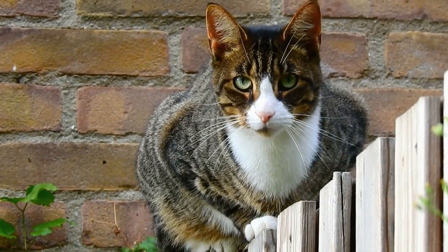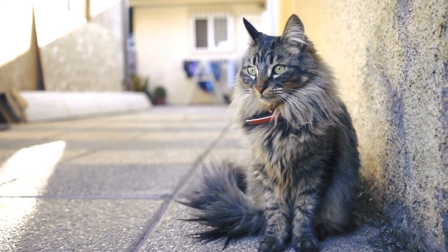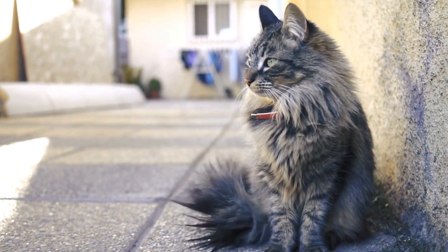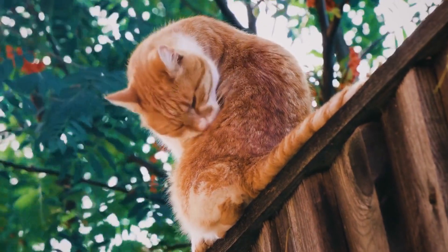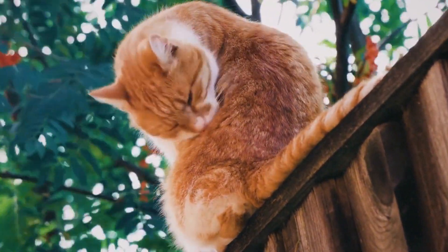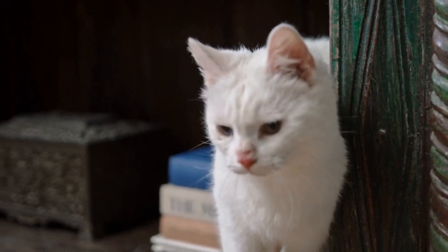Another key contributor to a cat's balance is its tail. While a cat's tail serves various purposes, including communication and temperature regulation, it also acts as a counterbalance during acrobatic maneuvers. The flexibility and length of a cat's tail enable it to act as a rudder, helping the cat maintain stability and make minute adjustments in midair. It also serves as an additional point of contact with the ground, improving overall coordination and agility.